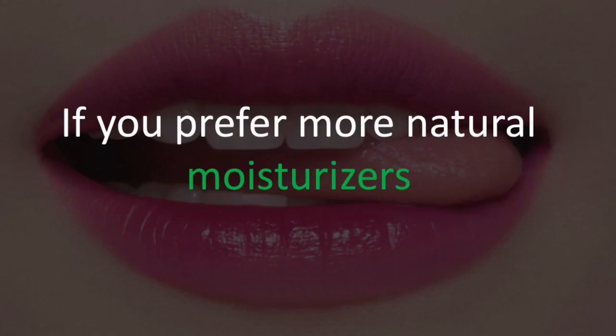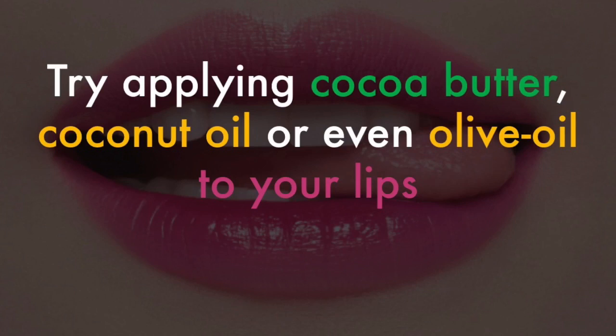If you prefer more natural moisturizers, try applying cocoa butter, coconut oil, or even olive oil to your lips.